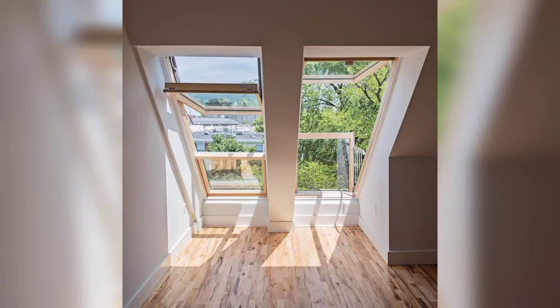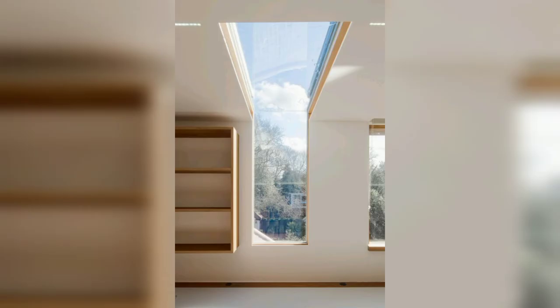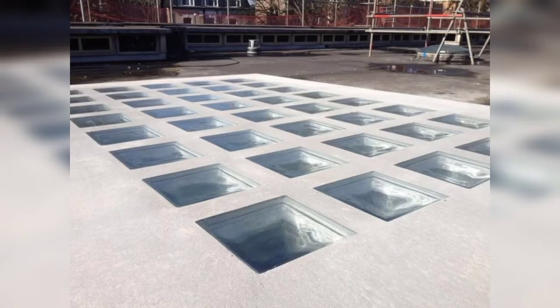Hello friends, in this video you can see amazing ideas of roof windows. When thinking about buying new windows for your home, you are less likely to think about roof windows. Like your other new windows, roof windows also help in providing light, thermal comfort, and improved ventilation.